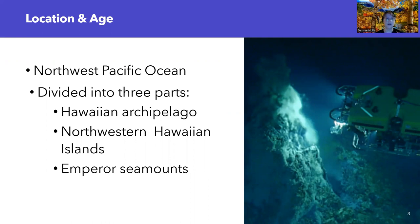The second part is the Northwestern Hawaiian Islands, which are commonly referred to as the Leeward Isles, and those date from 7.2 million years old to 27.7 million years old. And the last part of the chain, which is also the eldest, is the Emperor Seamounts, which age from 39 to 85 million years old.